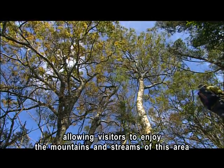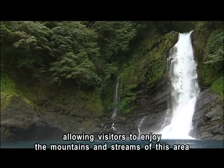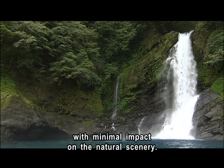Allowing visitors to enjoy the mountains and streams of this area, with minimal impact on the natural scenery.